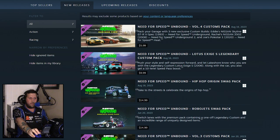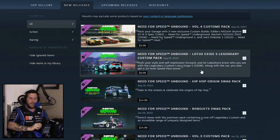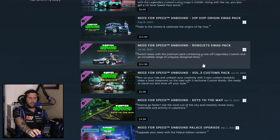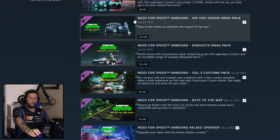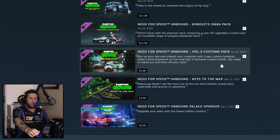Look at these prices: the Customs Pack is six bucks. Six versus five — fine, I'll give them that. A custom pack with a 10-level speed boost for a single car is $10. What the hell? $15 for another single car. And then in Volume 3 — same thing — it looks like basically a copy of the Hip Hop Origin Swag Pack with more swag stuff, and the Volume 3 Custom Pack with parts for three specific cars is $15 again, $6 for that.